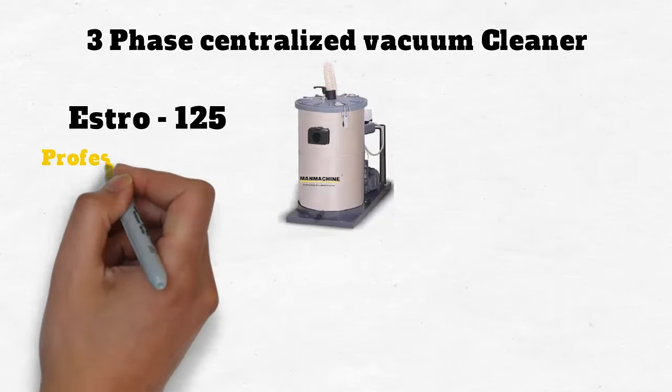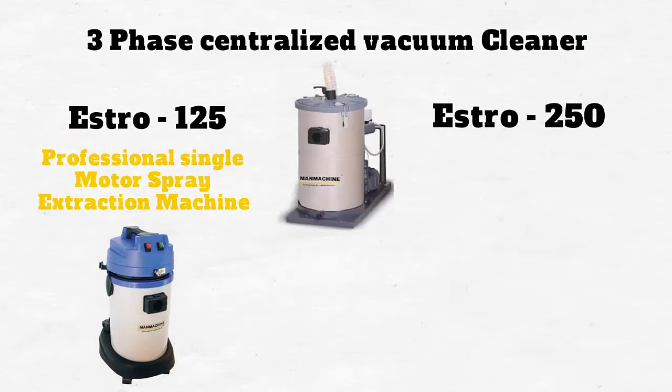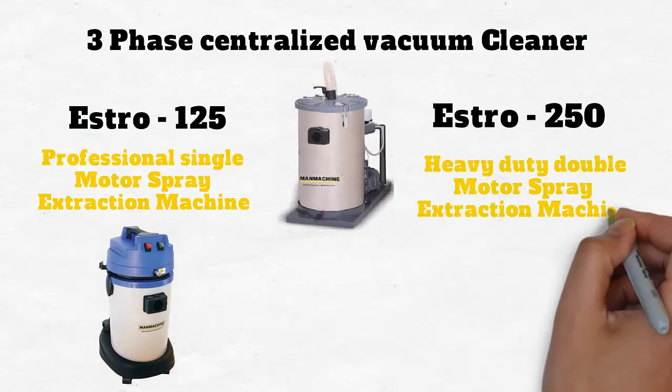Estro 125 Professional Single Motor Spray Extraction Machine and the Estro 250 Heavy Duty Double Motor Spray Extraction Machine.